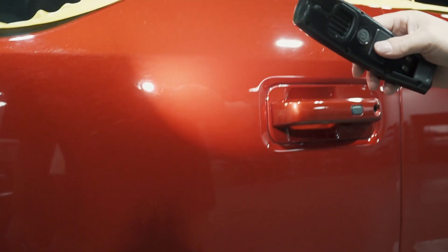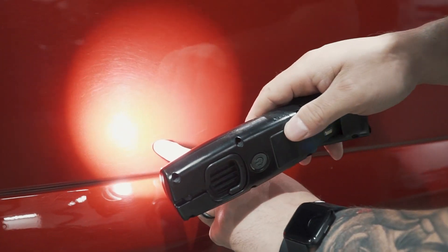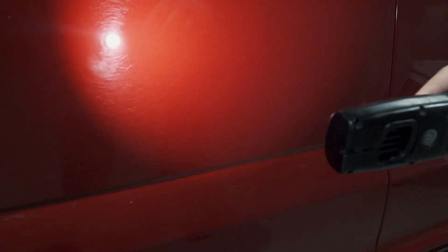Some nice swirling here. With our exterior enhancement package, most of these are going to come out. You can see there are some deeper scratches — after the enhancement, you may still see those. We'll do a 50/50 to show you exactly what an exterior enhancement gets.